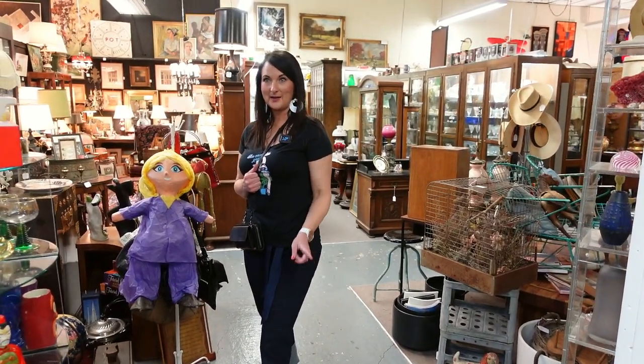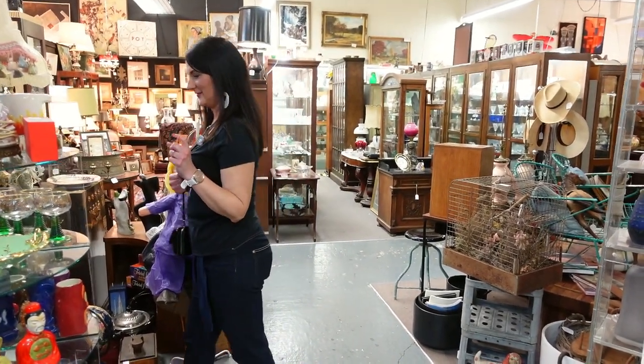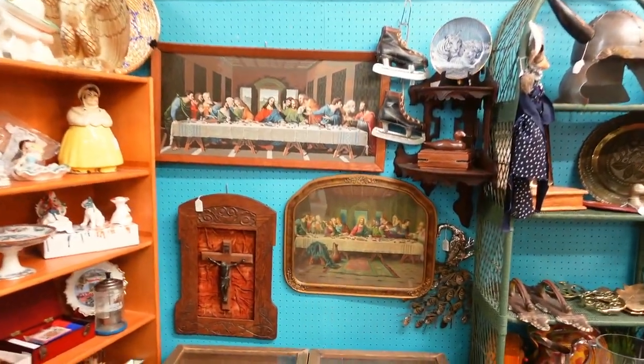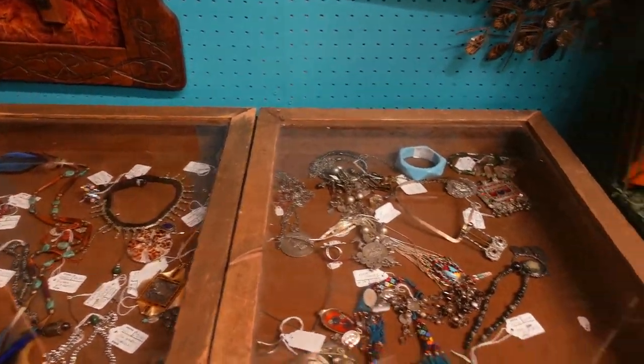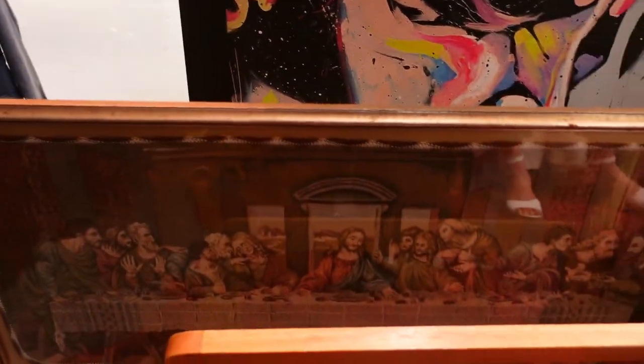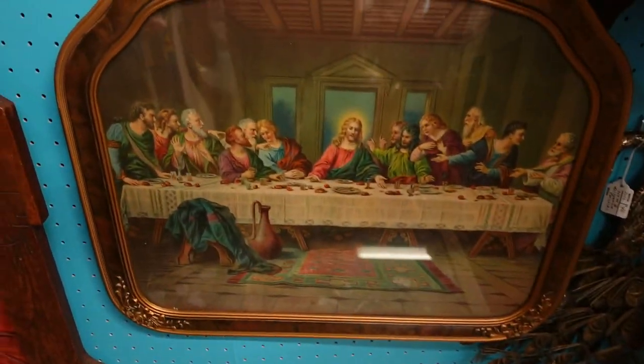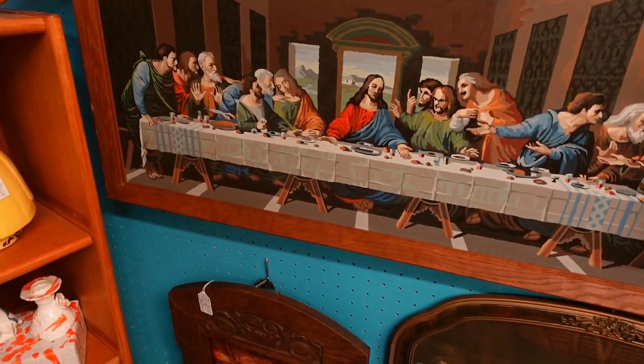We're still hunting - there's still so much to find, we haven't even gone through 25% of this place yet. There's a theme in this booth - a lot of theme going on. I think the theme is... the Last Supper. You can't have enough, you need a theme.